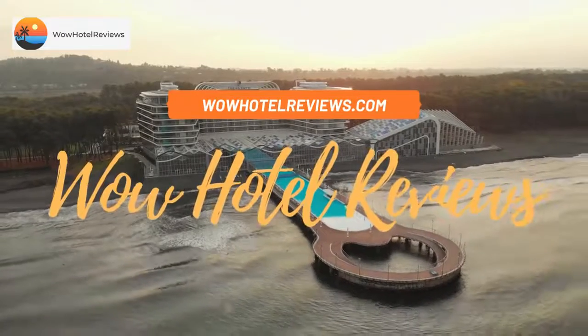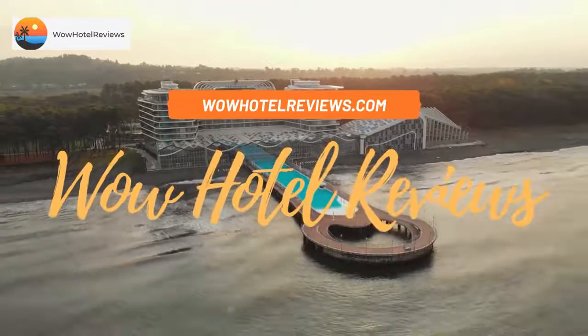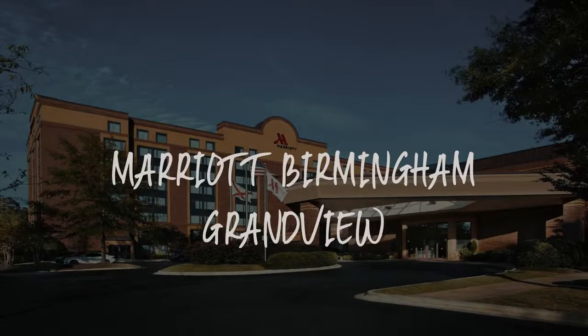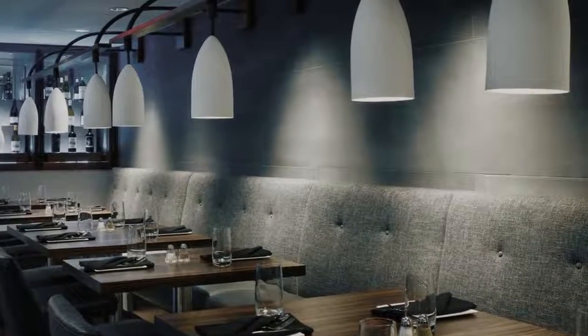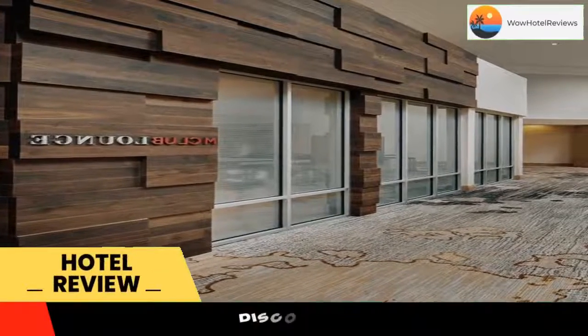Hello guys. Welcome to Wow Hotel Reviews. Today I am reviewing Marriott Birmingham Grandview, it's a four-star hotel. Please use our booking.com link in the description to book the hotel and get special pricing.